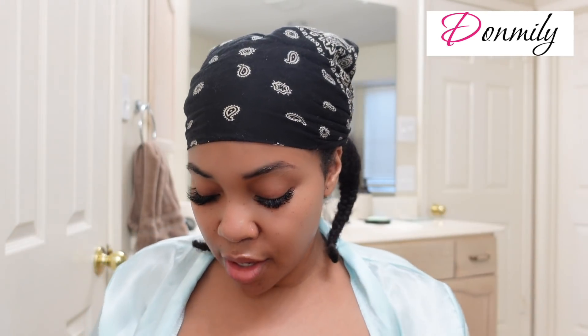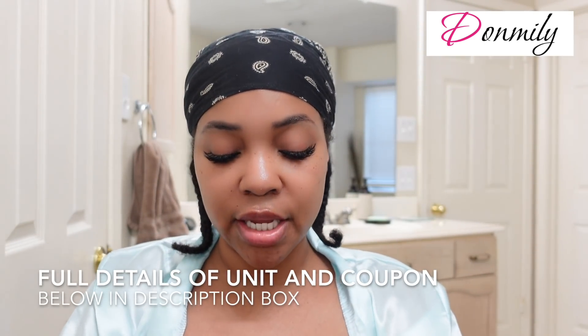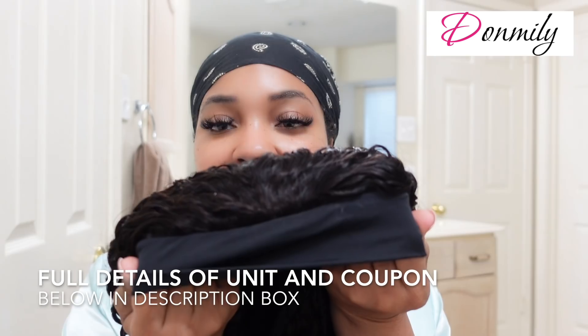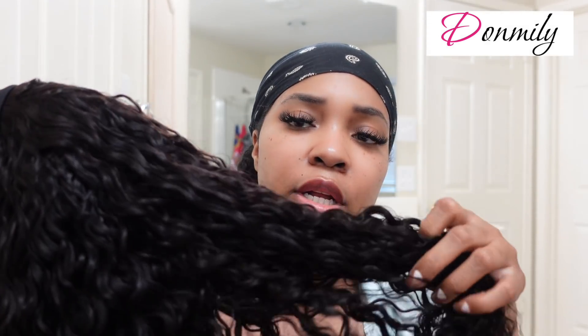Today's video is sponsored by Don Millie Hair. This is how I'm starting off with just my hair in two little braids. I'll get it all prepared for my wig, but this is the wig I'll be styling today. All the details will be down below in the description box. This is a headband wig and it is 24 inches. I'm not sure what curl pattern it is but it's really pretty and shiny. Everything will be listed down below as well as a coupon code so y'all can save.